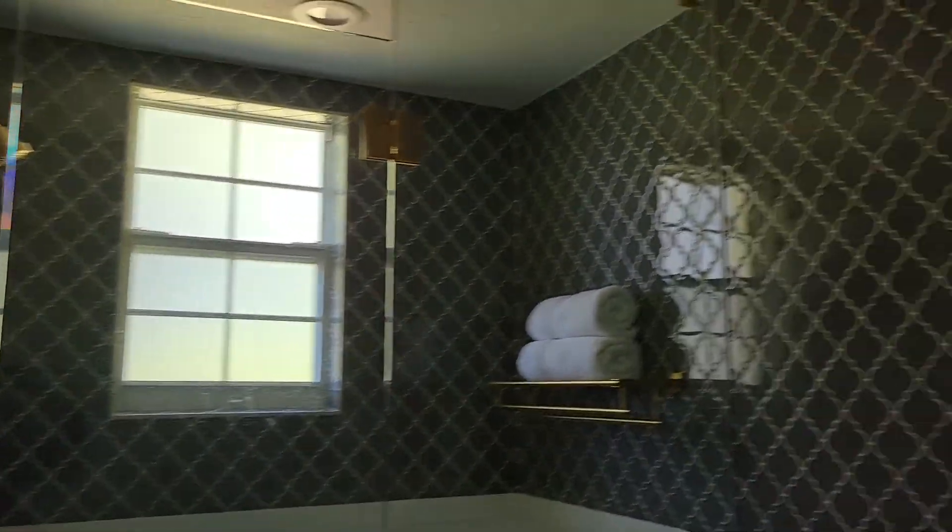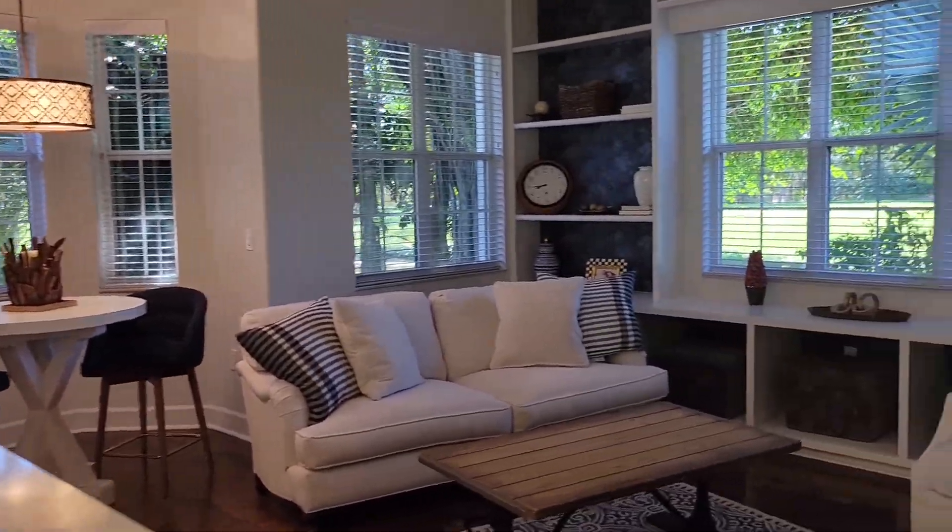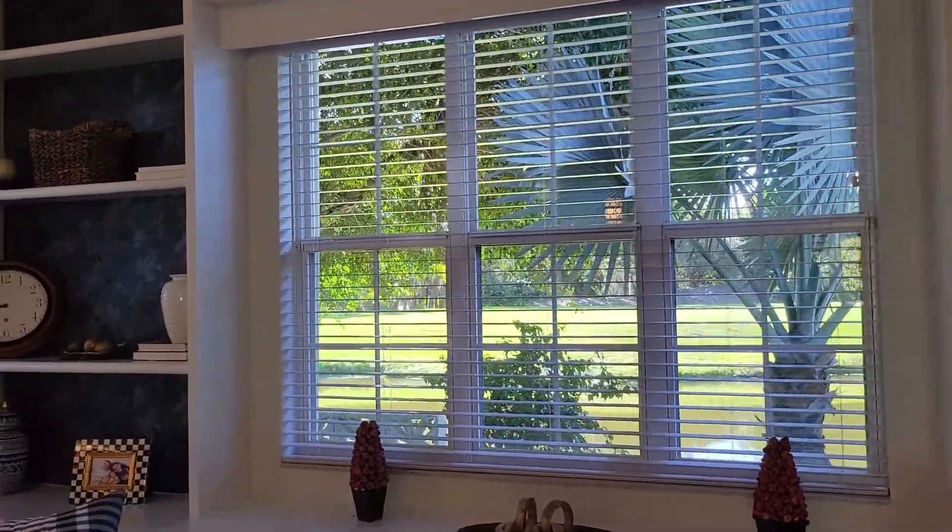So this is the cottage, slash mother-in-law, slash client suite — really lovely views of the golf course from the windows as well.